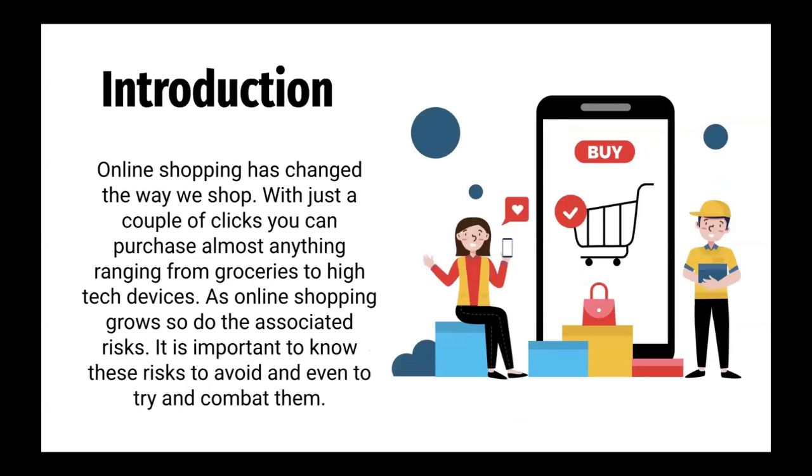Introduction. Online shopping has changed the way we shop. With just a couple of clicks, you can purchase almost anything ranging from groceries to high-tech devices. As online shopping grows, so do the associated risks. It is important to know these risks to avoid and even to try and combat them.